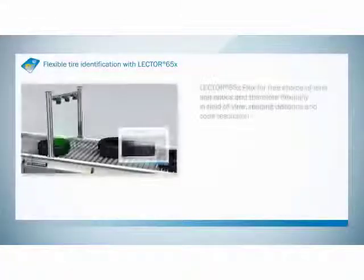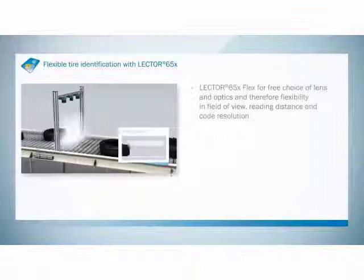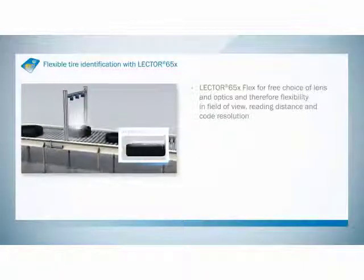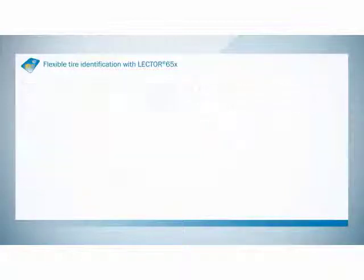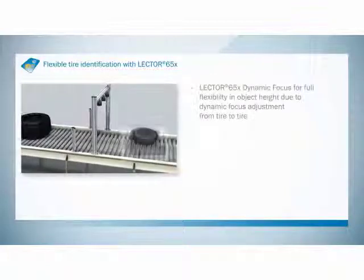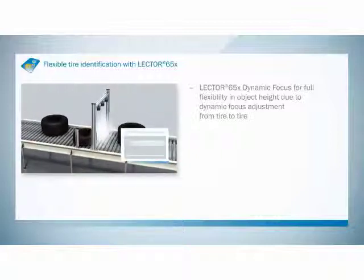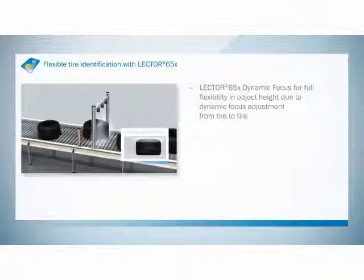The Lektor 650 Flex is 100% flexible in the selection of working distance, field of view, and code resolution. The Lektor 650 dynamic focus is the ideal choice for applications in which object heights vary significantly — it adapts its focus dynamically from tire to tire.